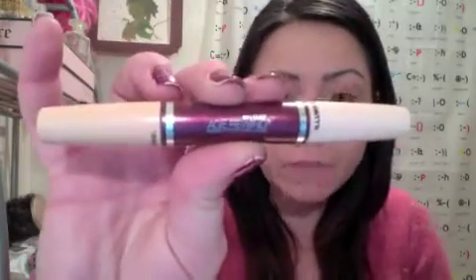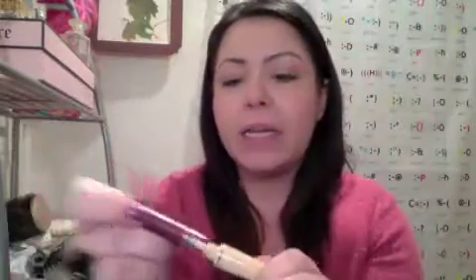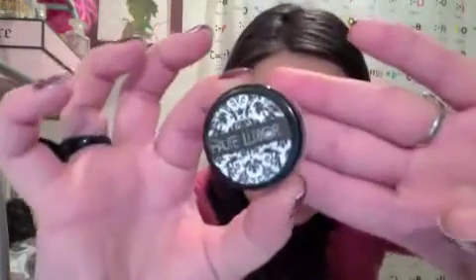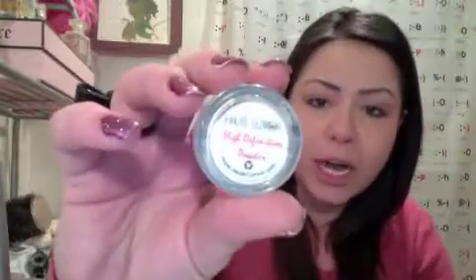I primed my face with Hard Candy Sheer Envy Primer. The foundation I use is one of the few drugstore foundations I can actually use — it's the Revlon Age Defying Spa. Just because it's age defying doesn't mean you can't wear it in your teens or early 20s; it's just going to help your skin look even better. For concealer I chose the Maybelline Instant Age Rewind Double Face Perfector. It's dual purpose — a concealer with a doe foot applicator and on the other side a highlighter. For setting powder, I'm using the Hot Luxe high-definition powder, though you can use whatever translucent powder you have on hand.